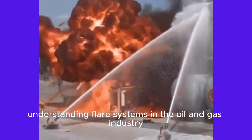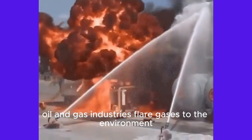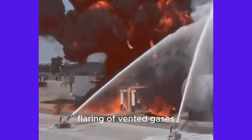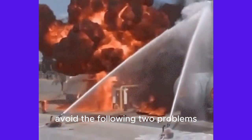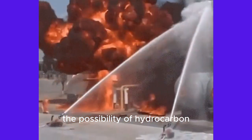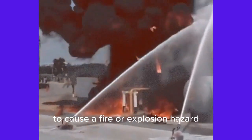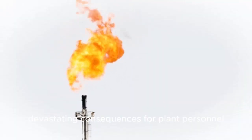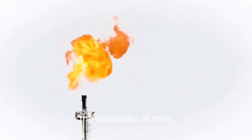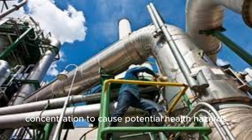Understanding flare systems in the oil and gas industry. You might be wondering why oil and gas industries flare gases to the environment, and the environmental impact of flaring. Flaring of vented gases is necessary in order to avoid two problems if a gaseous emission is not burnt: the possibility of hydrocarbon vapors reaching the ground in sufficient concentrations to cause a fire or explosion hazard, with possible devastating consequences for plant personnel, the plant itself, and surrounding areas; and the possibility of toxic vapors reaching the ground in sufficient concentration to cause potential health hazards.